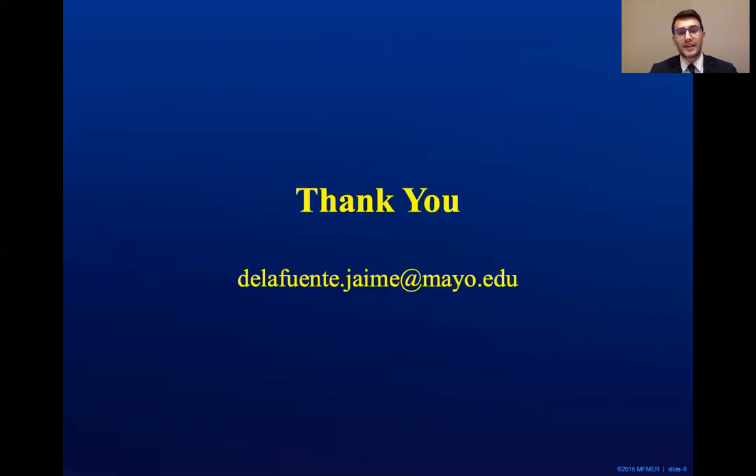Thank you very much for taking the time to listen to this presentation. If you have any further questions, please feel free to contact me at the email provided on the screen.